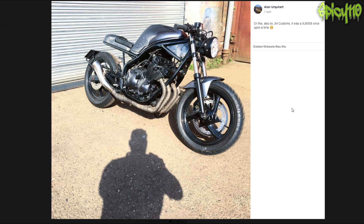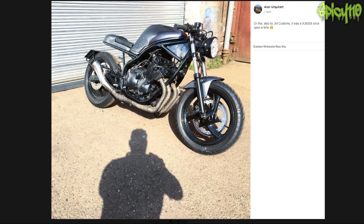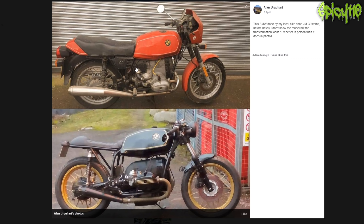That was once an XJ600 - it has been nicely done. I would have preferred a pointy tail rather than a rounded tail. The paint looks pretty - it looks like Damascus; I guess that's a wrap. Considering the state it was in before, if you're not going to restore it to how it was originally then yeah, that's not bad - it's very neat.